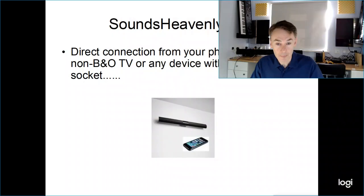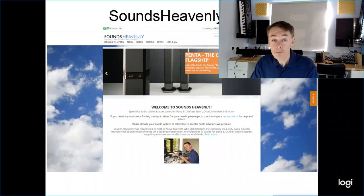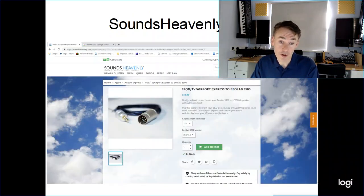The first thing to do if you want to use your speaker standalone is have a look on the back. It can be awkward if it's wall mounted, but it is essential — check whether your speaker says MCL or power link on the small socket. Then head to soundsheavenly.com; in the search bar at the top right, type in 3500 and press return. The first option that shows will be the cable you need: iPod, TV, Airport Express to Beolab 3500 — basically any device with a headphone socket can be used directly into the speaker.